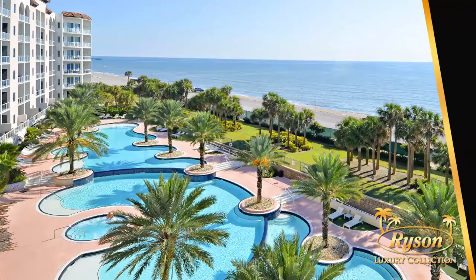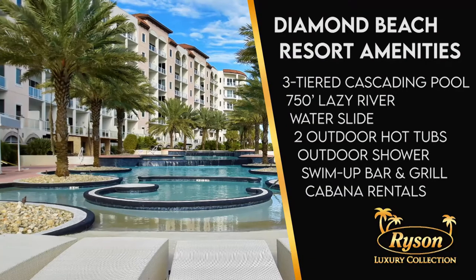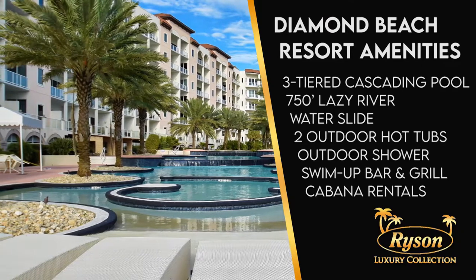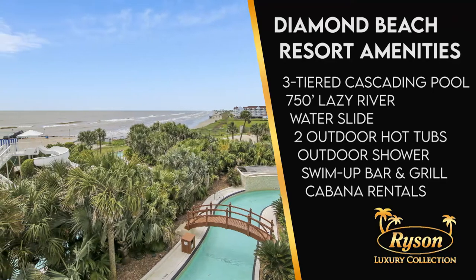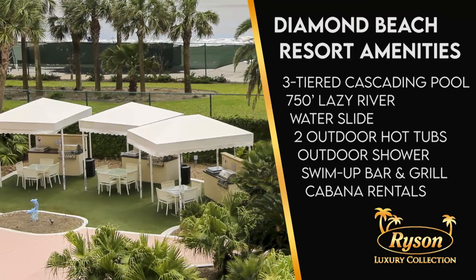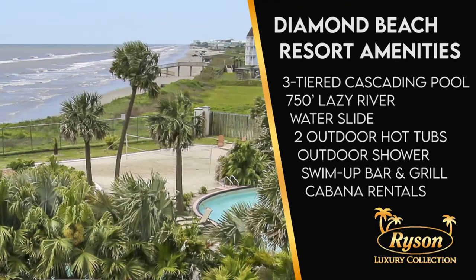There's a reason Diamond Beach has 'resort' as part of its name. Let's start with the three-tiered, 300-foot cascading infinity pool, the 750-foot lazy river, and the water slide. Plus there are two outdoor hot tubs, an outdoor shower, and a swim-up bar and grill available during peak season, along with cabana rentals.